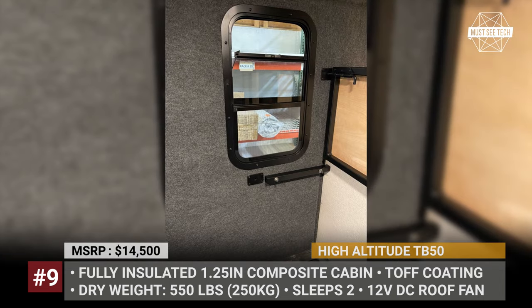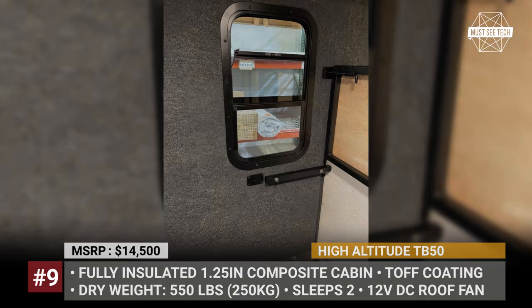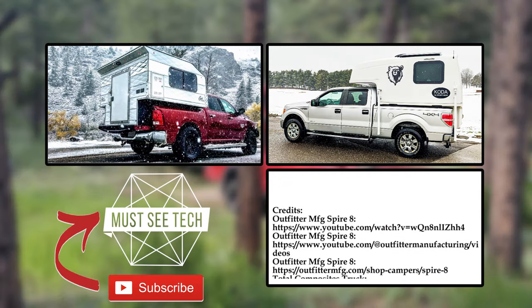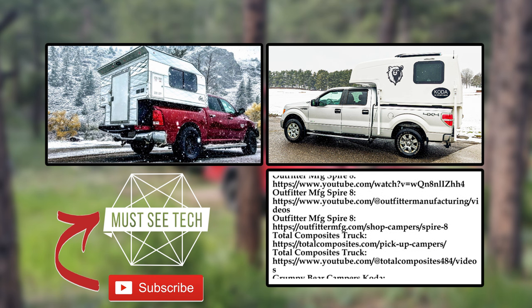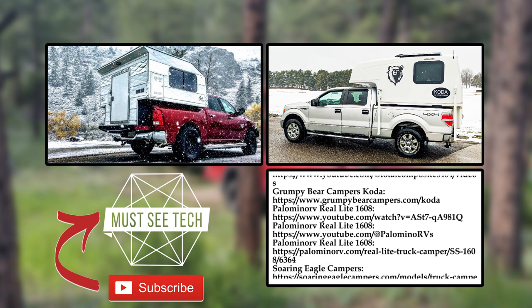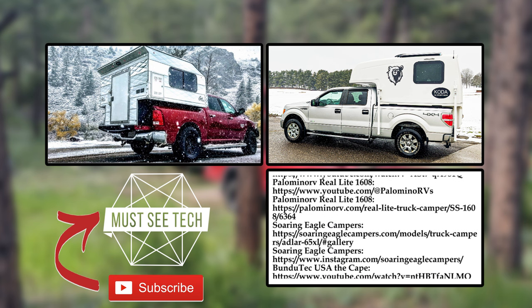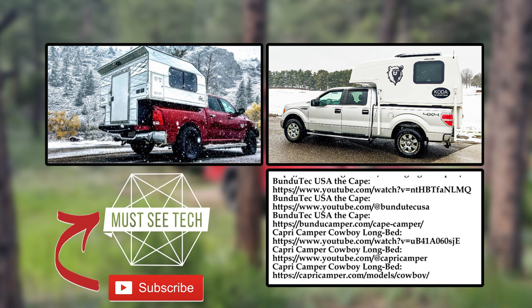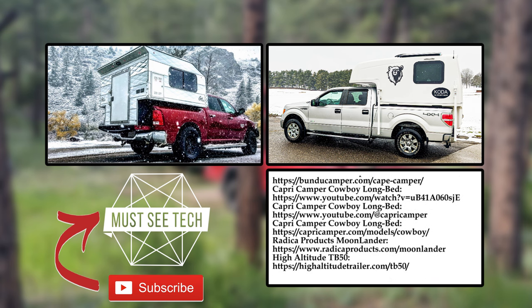Would you agree that this batch of new truck campers is surprisingly affordable? Which sliding models are your top picks? Let's discuss this in the comment section below. We have already covered wedge-style models and flatbeds, so smash the like button, subscribe to Must-See Tech, and continue your expedition into the world of truck campers by following the links on the screen.